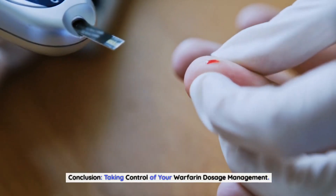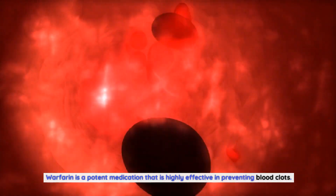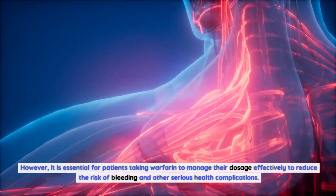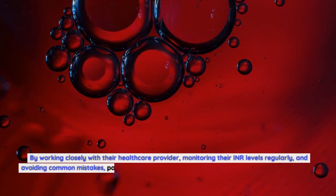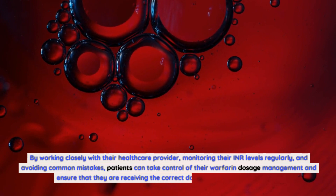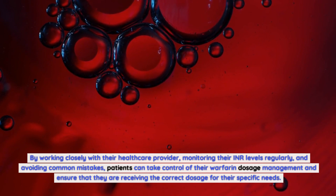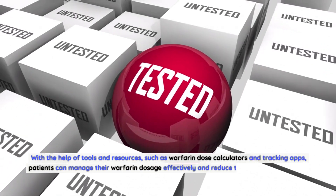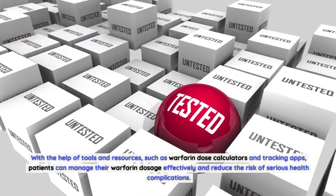Warfarin is a potent medication that is highly effective in preventing blood clots. However, it is essential for patients to manage their dosage effectively to reduce the risk of bleeding and other serious health complications. By working closely with their healthcare provider, monitoring INR levels regularly, and avoiding common mistakes, patients can take control of their warfarin dosage management. With the help of tools and resources such as warfarin dose calculators and tracking apps, patients can manage their dosage effectively and reduce the risk of serious health complications. Thanks for watching.